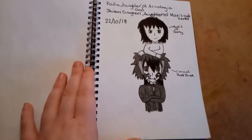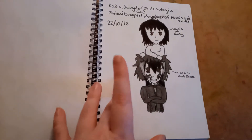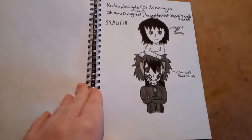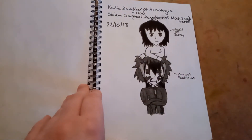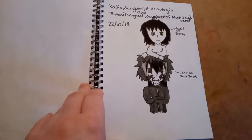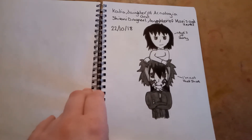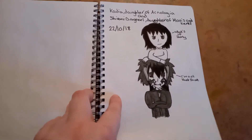On the 22nd, I drew Shivani — the daughter of Mavis and Zareph — and Kadia, the daughter of Agnologia. These two were actually thought up by me and one of my friends after we went to see the Fairy Tail Dragon Cry movie for my birthday when it was in cinemas. I sympathized with Agnologia in the end credits, and we decided to make OCs as kids of Agnologia and of Mavis and Zareph. This is how they turned out — my adorable little bean Shivani, and Kadia who belongs to my friend, but I was allowed to draw her.